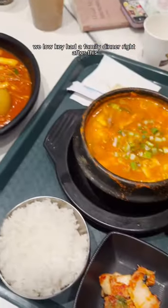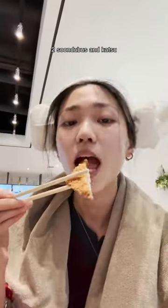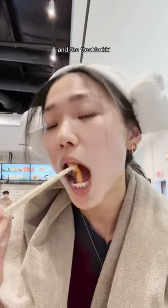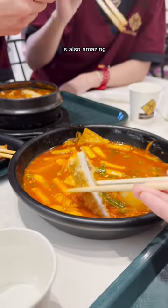We low-key had a family dinner right after this, but we still sort of went ham and got four dishes for five of us. We got tteokbokki, two sundubus, and katsu. The katsu was surprisingly good — super crispy and tender. The tteokbokki, or spicy rice cakes, was a decent level of spicy and came with a generous amount of fish cake. The katsu dipped in the tteokbokki sauce is also amazing.